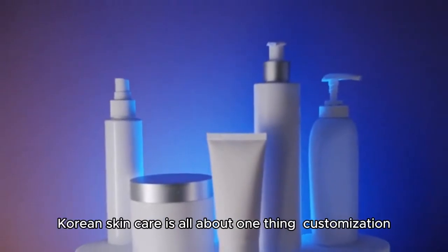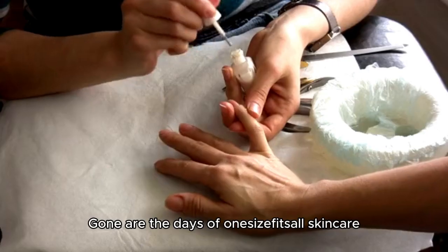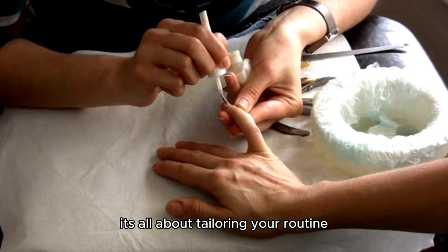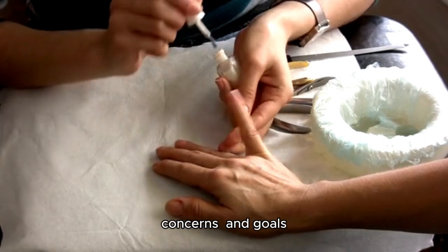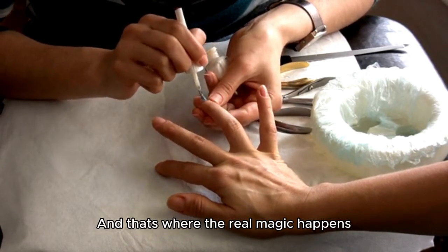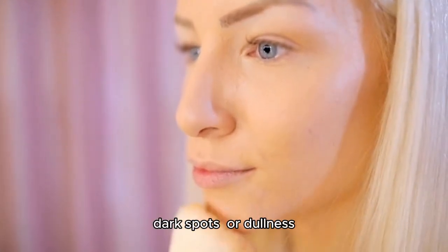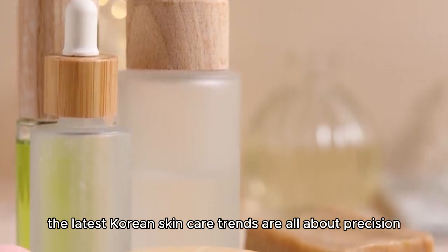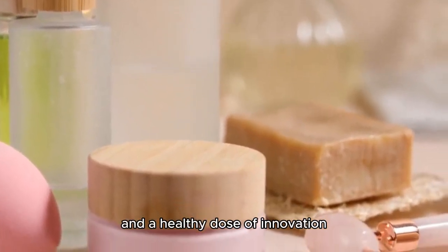Fast forward to 2024, and it's clear that Korean skincare is all about one thing: customization. Gone are the days of one-size-fits-all skincare. Today, it's all about tailoring your routine to your individual skin type, concerns, and goals — and that's where the real magic happens. Whether you're looking to target fine lines and wrinkles, dark spots, or dullness, the latest Korean skincare trends are all about precision, personalization, and a healthy dose of innovation.